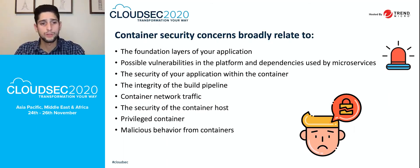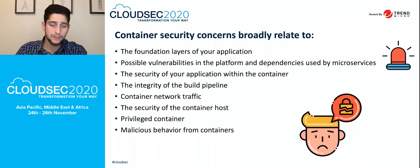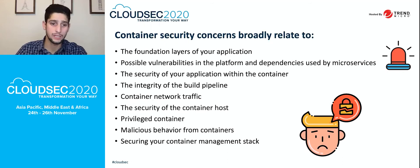It is also important to watch for malicious behavior from containers. If a hacker injects malicious code, you should be validating for malicious files that can generate malicious behavior from containers or specific processes living inside them. Additionally, securing your container management stack — including container image registries and the Kubernetes management or master node — is important.